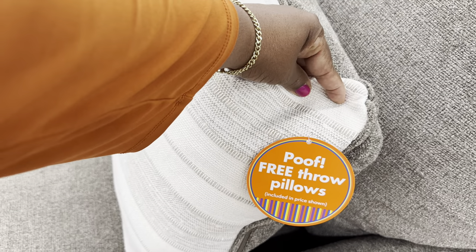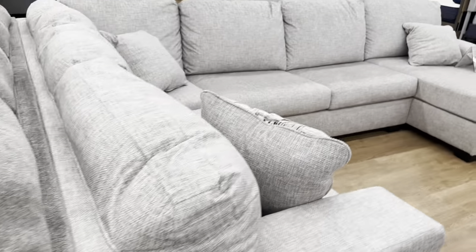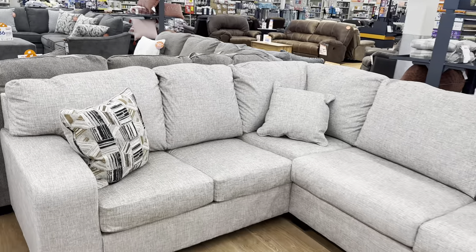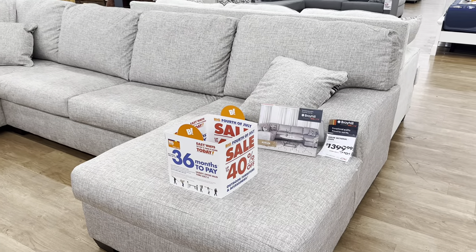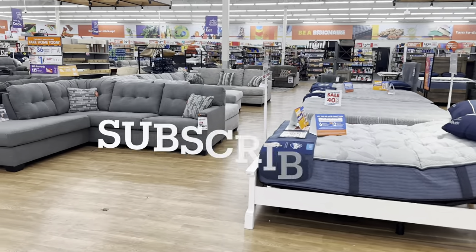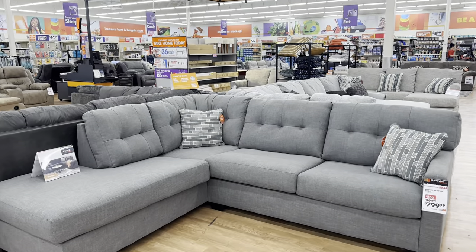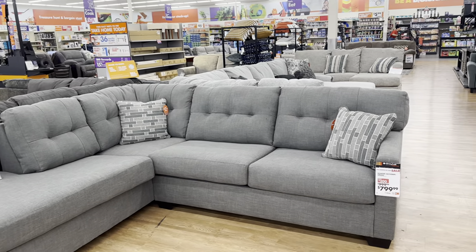Free throw pillows included in the price shown. Nice pillows. Another deep-sitting sofa here — absolutely beautiful. It is $1,400, the original price was $2,700. I can't make it up guys, it is real here at Big Lots. This gray sectional here is $800, the original price was $1,000. What a wonderful deal on that!